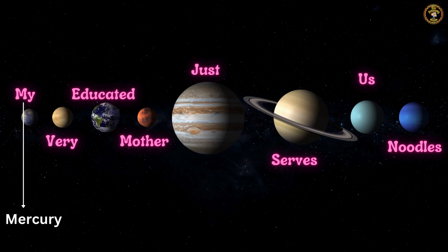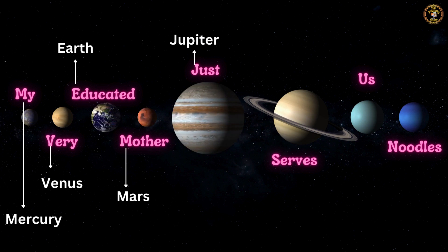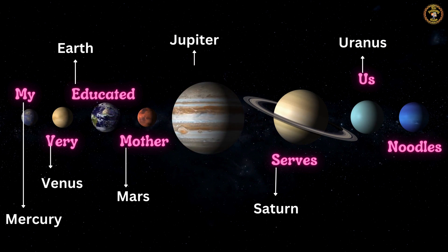M is for Mercury. V is for Venus. E is for Earth. M is for Mars. J is for Jupiter. S is for Saturn. U is for Uranus. And N is for Neptune. These are all 8 planets in our solar system.